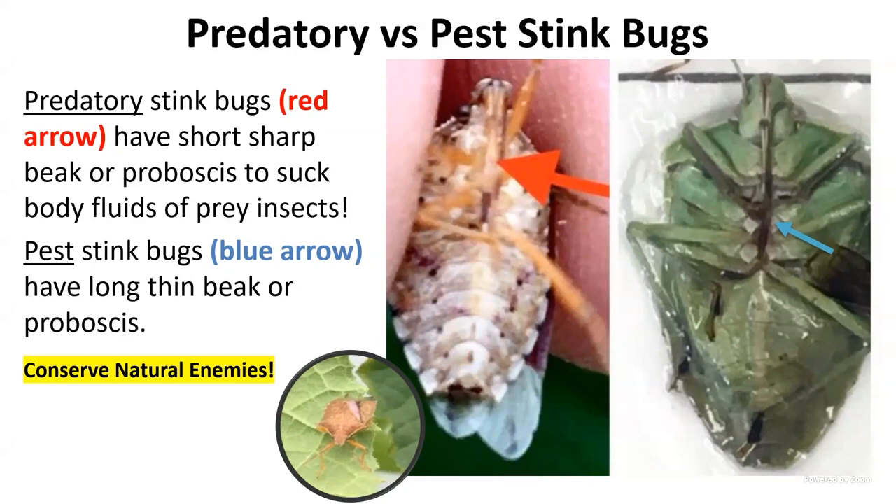If you can take pictures for identification, get them from different angles. Don't just send pictures from the top — the side profile helps me identify insects quickly. Always take good pictures. We are surrounded by beneficial insects, so we have to do a better job of conserving them.